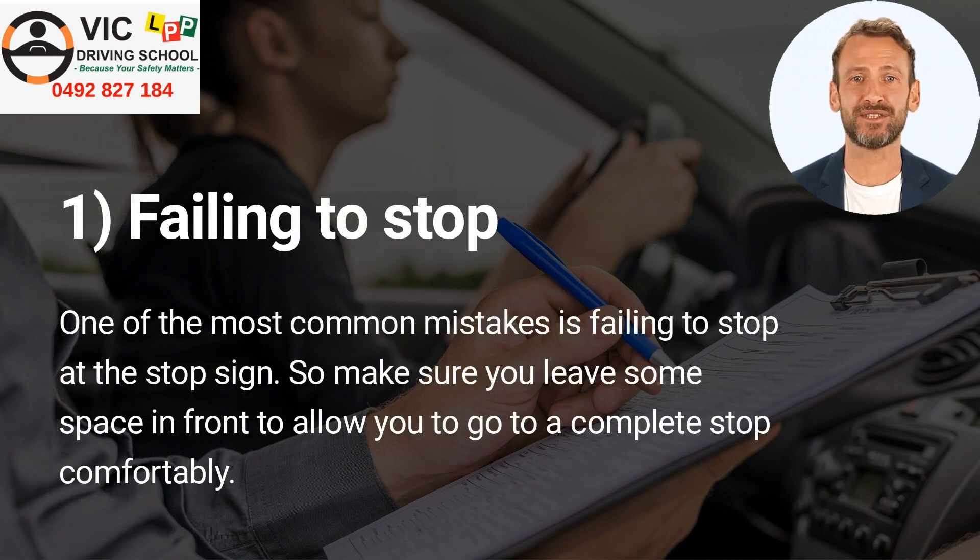Number 1: Failing to stop. One of the most common mistakes is failing to stop at the stop sign. Make sure you leave some space in front to allow you to come to a complete stop comfortably.